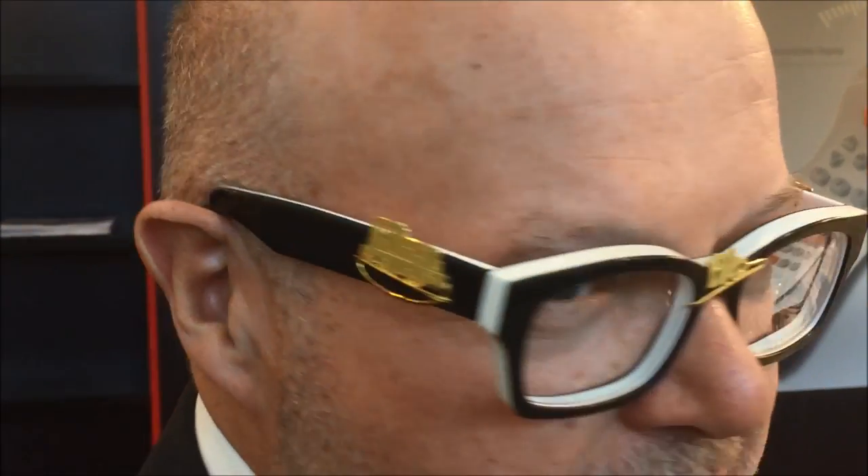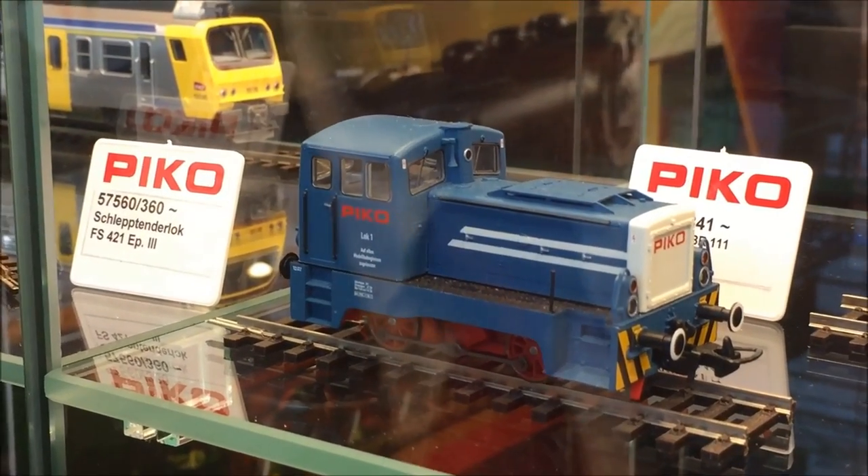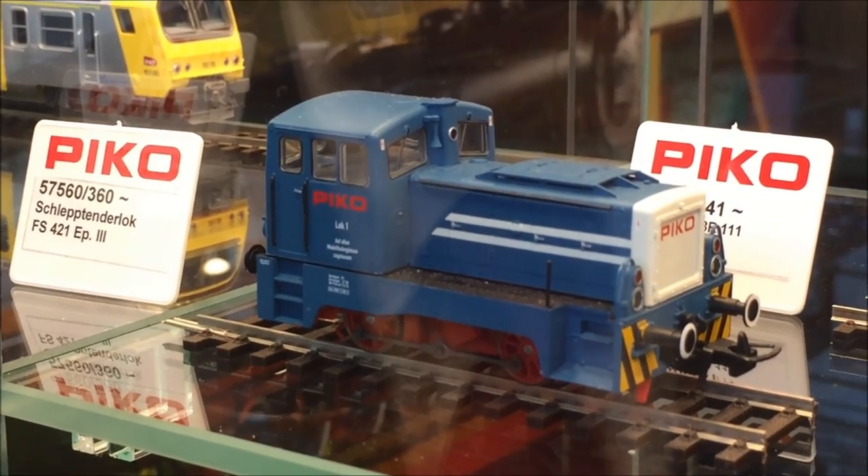There's one thing I want to show you — everybody knows me by my eyeglasses, and now I will give you an impression of my new eyeglasses for 2018. If you look here you see one locomotive, you see the Pico sign, and on the other side another locomotive. You cannot buy these eyeglasses, but you can buy the locomotive shown here, because this is the locomotive on the roundabout in front of our factory. We have the little locomotive in HO and also in TT.